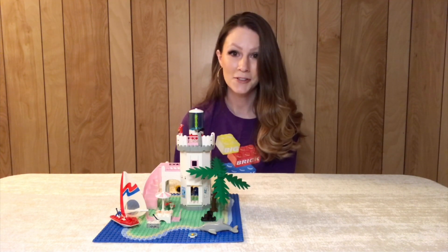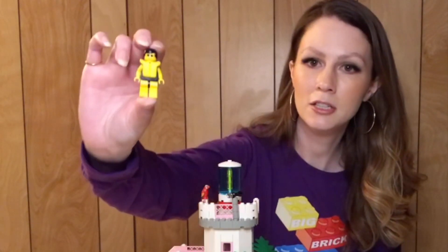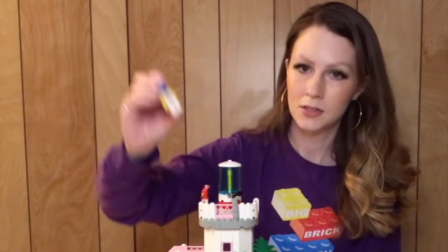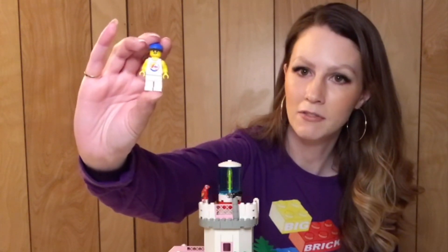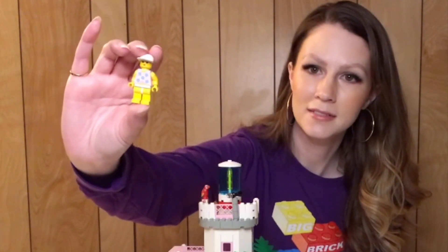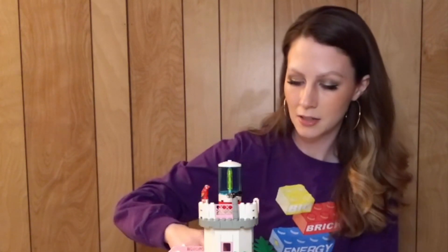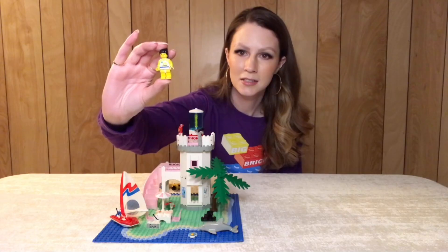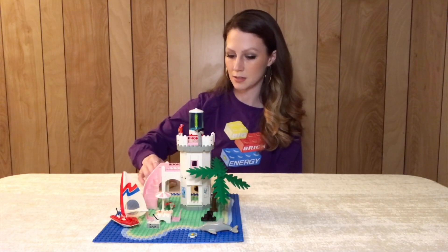I'll show you the minifigures first. You do get two male minifigures and two females — really great classic Paradisa minifigures in this set. I love the torso on this one. That Paradisa pink is one of my favorite colors LEGO has ever produced. Really great minifigures — I love four. It's a really good amount of minifigures to get in a set.